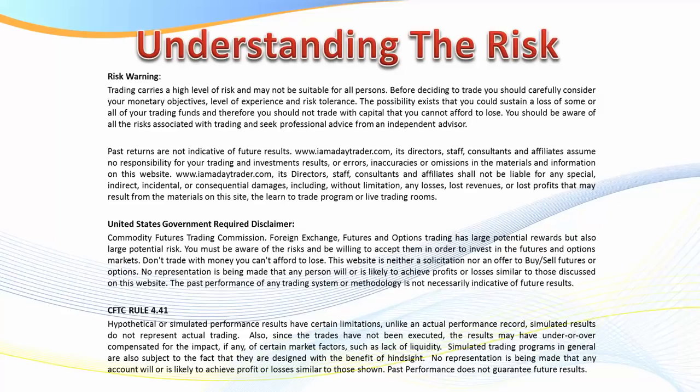Before we proceed, understand there is a risk in trading. If you're a current member you're well aware of this disclaimer, but if you haven't seen one of my videos before please pause and read it, because you can lose money when trading.